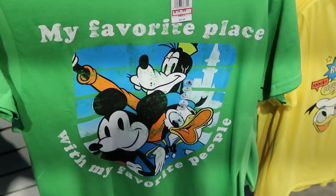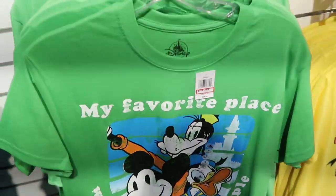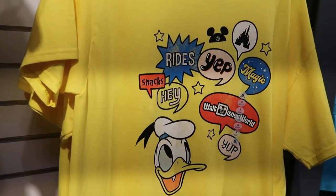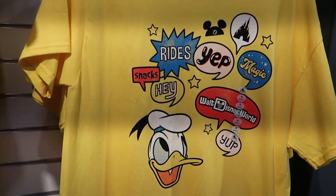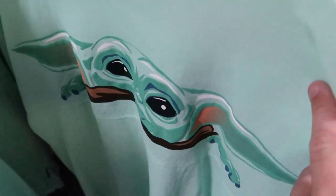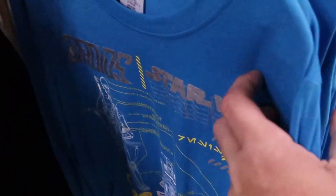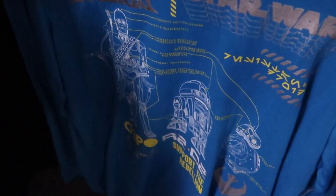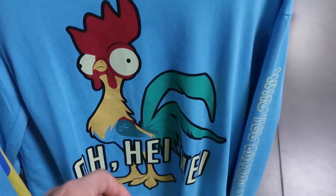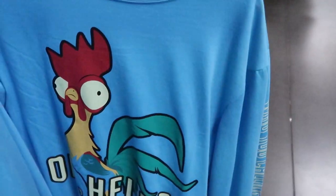'My Favorite Place with My Favorite People' — I love this shirt, $14.99 originally $24.99. There's also a retro t-shirt for $14.99, and a Donald Duck expressions shirt for $14.99 originally $24.99. They have Star Wars Mandalorian spirit jerseys for $14.99. There's a droid long sleeve shirt featuring C-3PO, R2-D2, and BB-8 for $24.99. There's also a yellow long sleeve men's shirt with just a 'D' and Mickey in a very soft material.